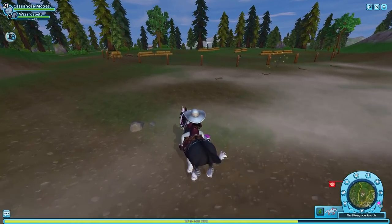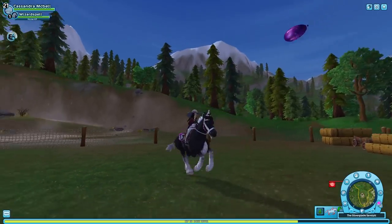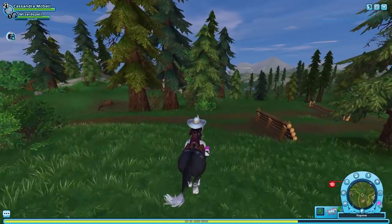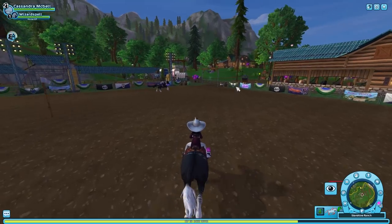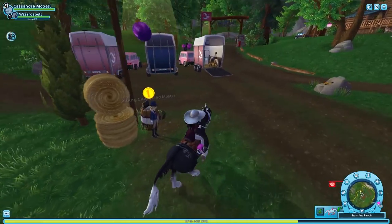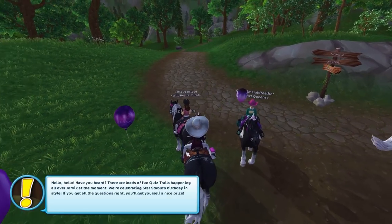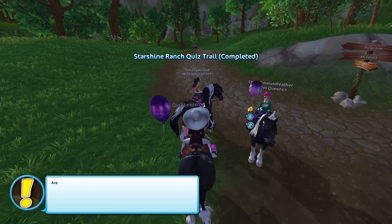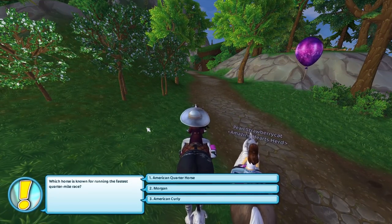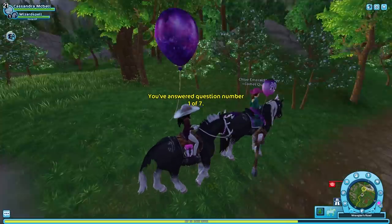I think we might get a bridle to match the set, or maybe a hat — I don't know what the last one's going to be. All right, I went the completely wrong way — the trail starts at the entrance of Starshine Ranch, not the back entrance. Let's get started! Question number one: 'Which horse is known for running the fastest quarter-mile races?' Quarter Horse, Morgan, or American Curly — I'm gonna say Quarter Horse because that sounds right.